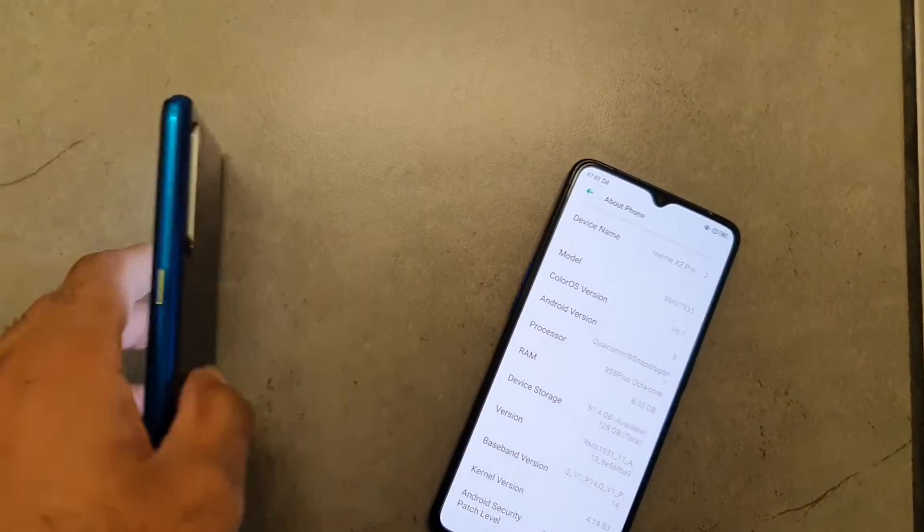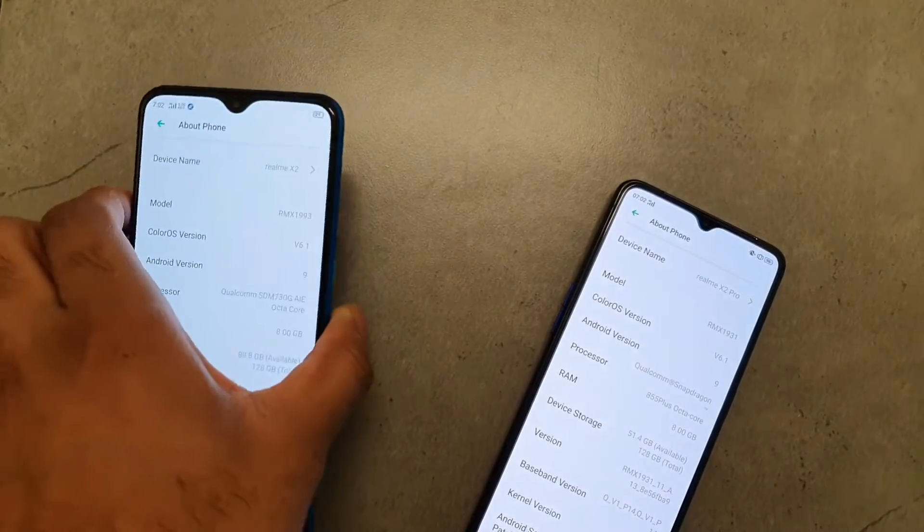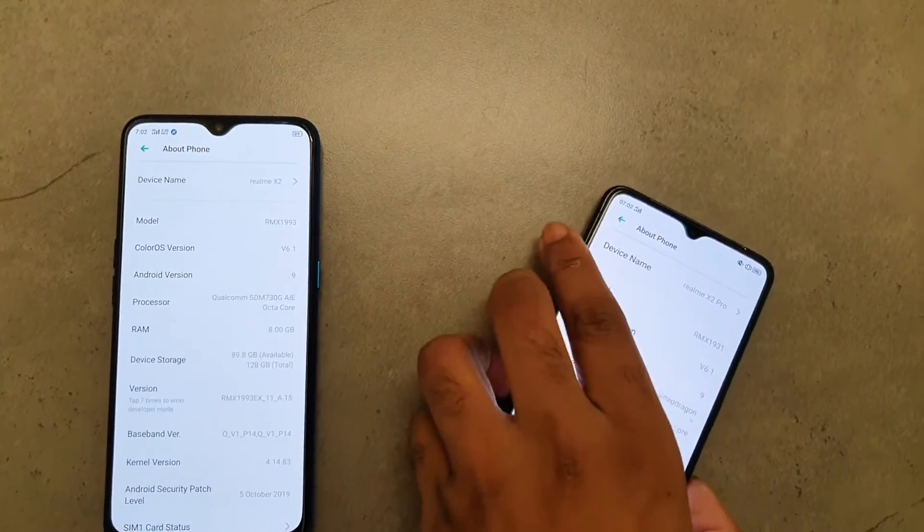Hi friends, I am Sai Chaitanya. Welcome back to my channel Sai Tech. In this video, I will be doing the 4G data speed test between the Realme X2 vs Realme X2 Pro device.